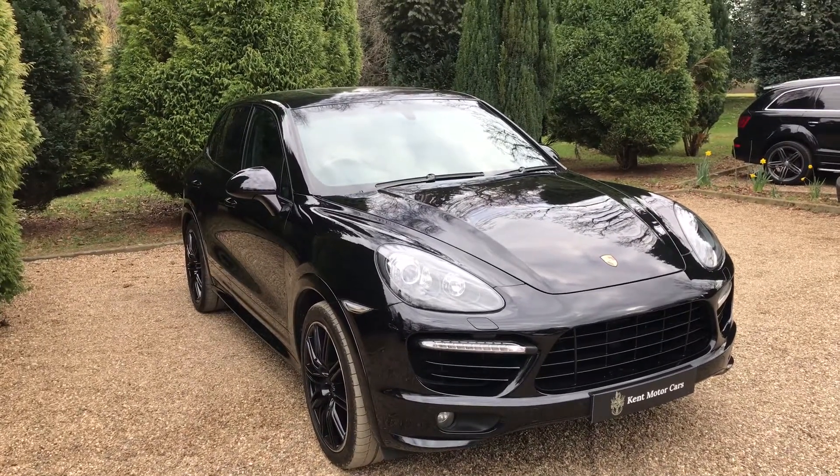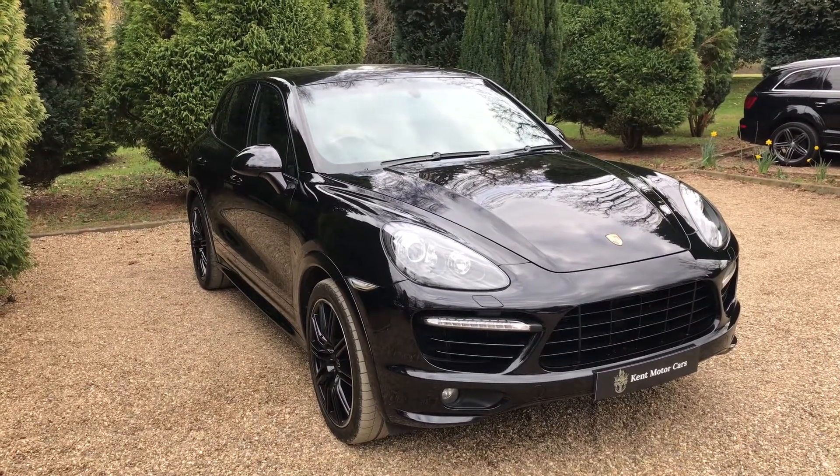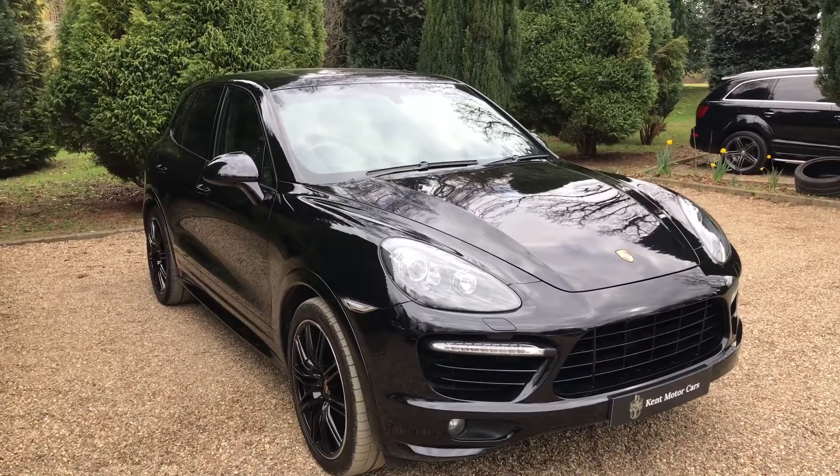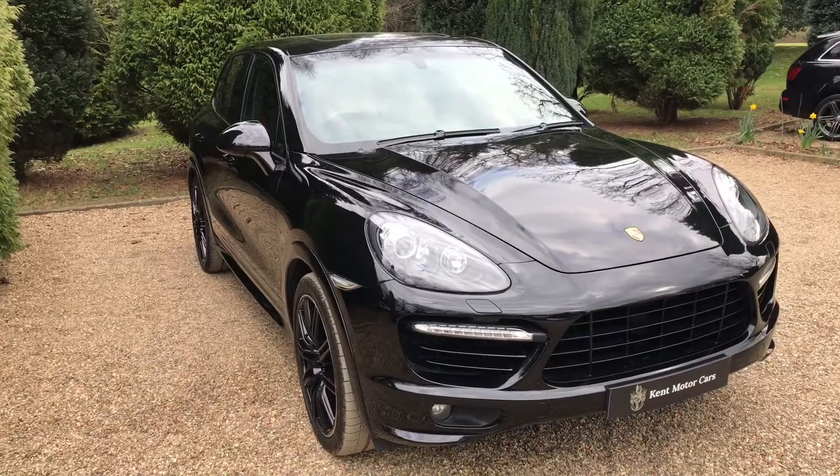Hi guys, Tom here from Kent Motorcars. Just a quick video to show you our Porsche Cayenne that we've recently taken into stock. This one is a Porsche Cayenne Turbo. It's done 30,000 miles. It's also on a 13 plate and one owner from new.